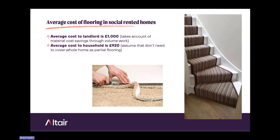On funding and finance: we estimated the average cost of flooring for a landlord is around £1,000 per property, based on budget carpet, underlay, and fitting at £19 per square metre with additional costs for stairs, using English Housing Survey data on average social rented home sizes. The average cost to a household is £920, assuming partial flooring is already in place. These estimates were backed up by interview data with landlords and the Resident Voice Index survey, where 45% of respondents reported paying over £1,000 and 31% between £501 and £1,000.